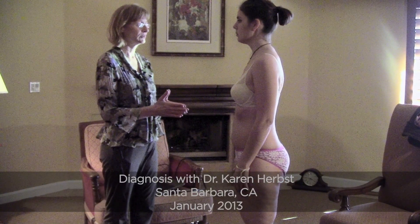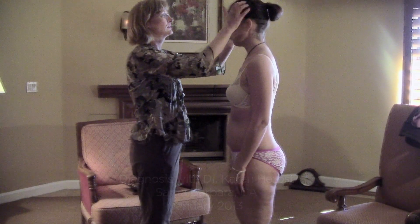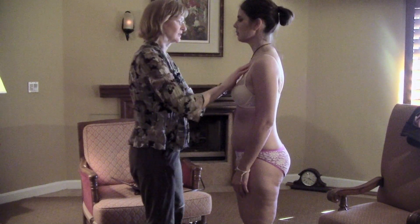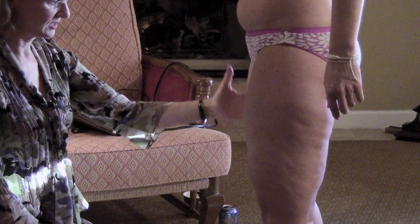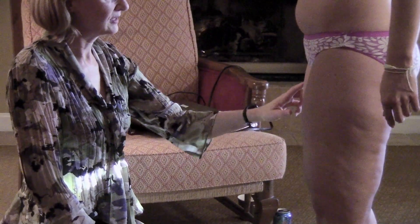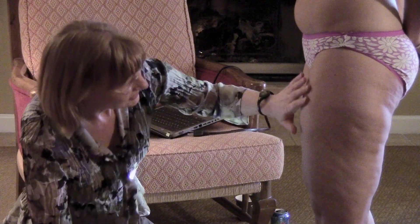To start the lipoedema exam, I'm going to examine your head first. I'm not feeling any issues there. Then I check the chest, checking for thickness of the fat. If it's really thick, I check for nodules. This is a stage one lipoedema. I'm also looking for pockets of fluid that are in the skin themselves, and I'm not seeing any of those pockets.